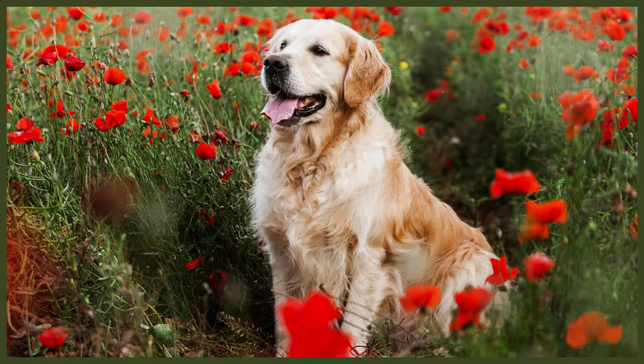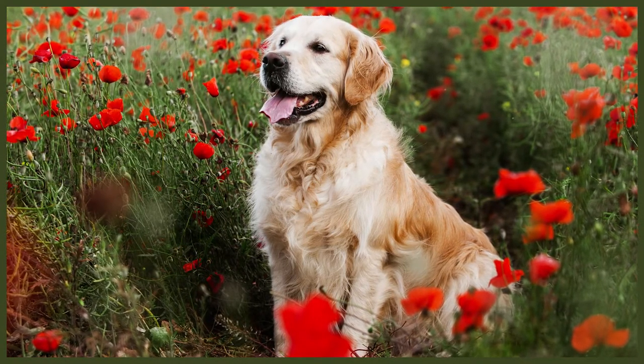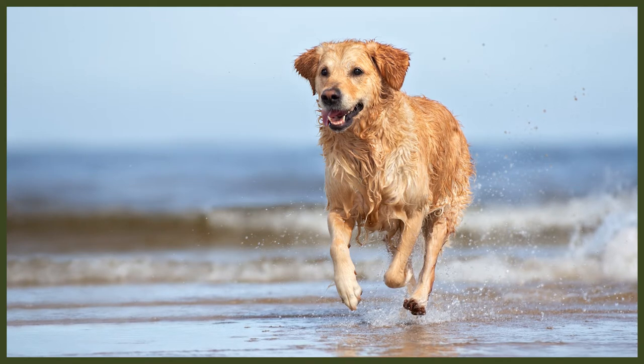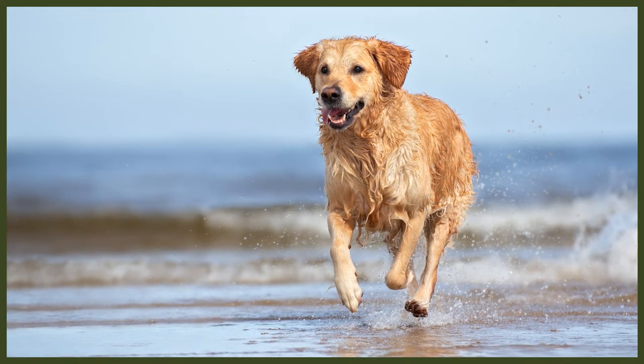Never shave a golden unless it is a last resort. Shaving exposes the golden's skin to harmful UV rays, and as this breed already has cancer concerns, it does nothing more than increase the chance the dog will develop skin cancer. Shaving can also permanently damage the coat, make hair growth uneven, and promote matting. It also does nothing to keep the dog cool — it can actually make them hotter in summer, as the undercoat insulates from both cold and heat.